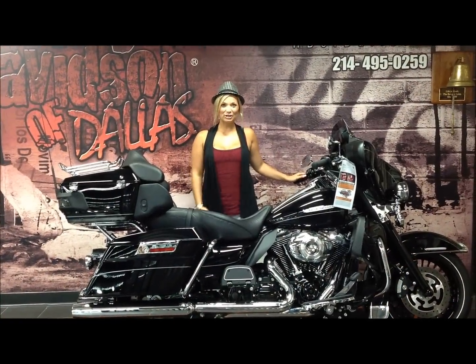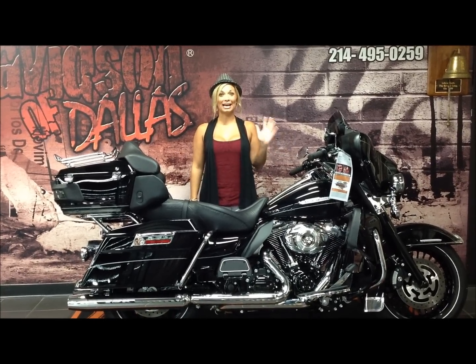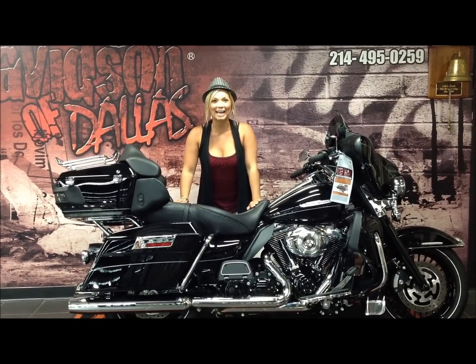Hey guys, it's Amanda again coming from Harley-Davidson of Dallas in Allen, Texas, and I told you all a few days ago we had a high roller alert. This is just one of four high rollers we have on the floor ready to go home.